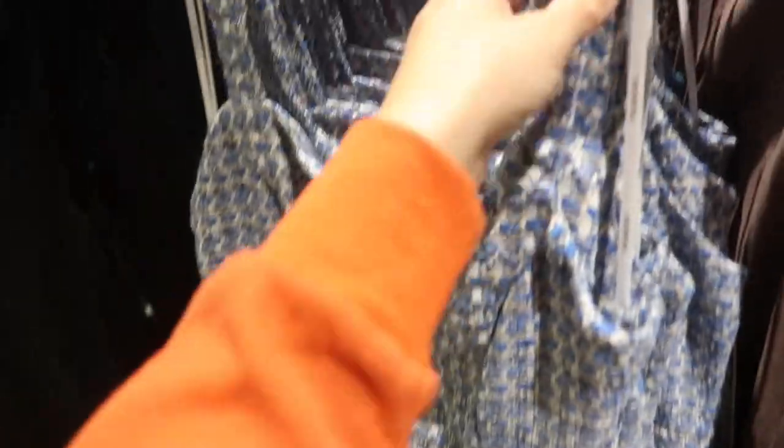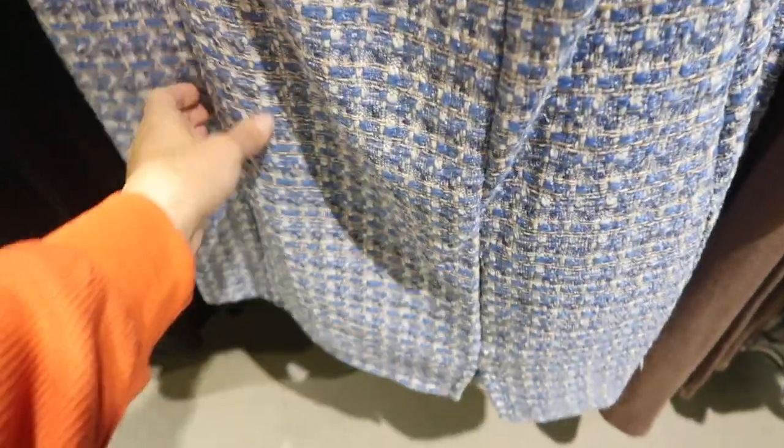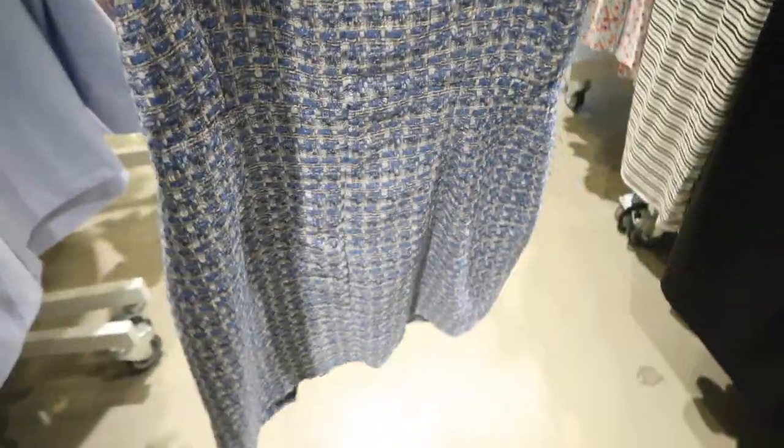Here's a cute little tweed dress — thicker straps, square neckline, fitted through the body with the same detailing, and it also has that zipper in the back. This one's only twenty-two dollars.